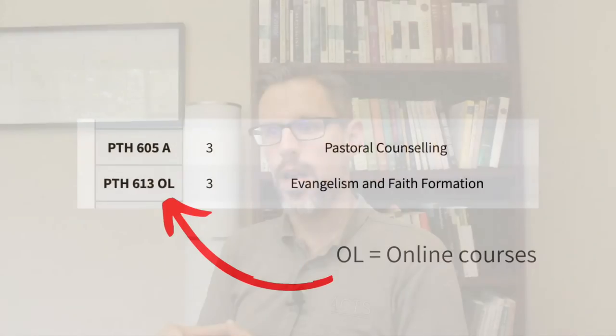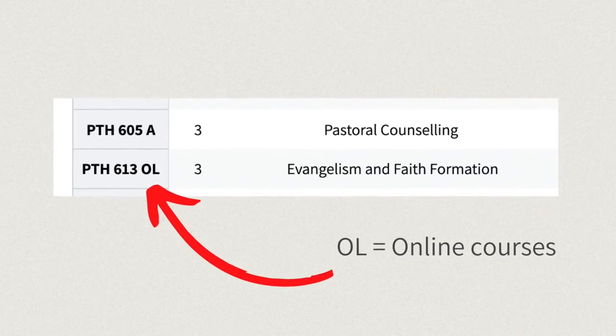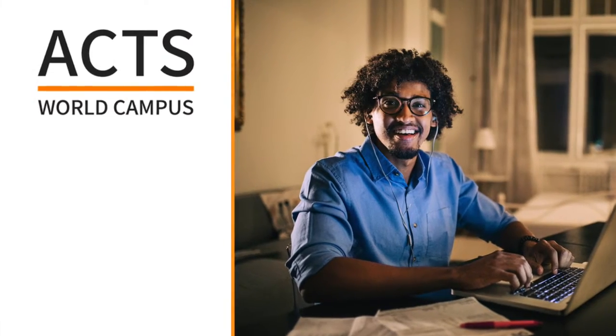Online courses, on the other hand, have an 'OL' at the end of the course code, and most of these are considered ACTS World Campus courses. These are condensed into eight weeks. All the lectures are pre-recorded and you interact with your classmates and faculty through the discussion forums.